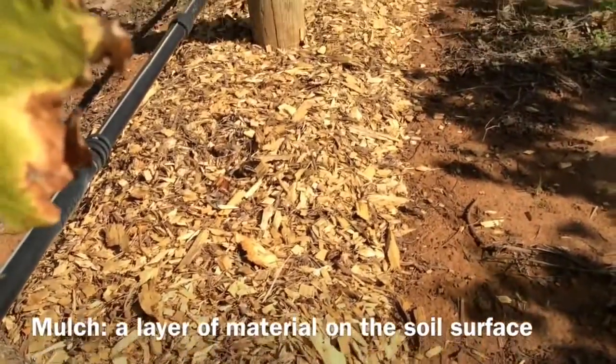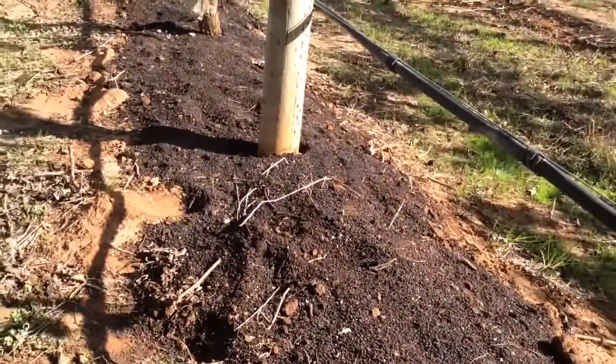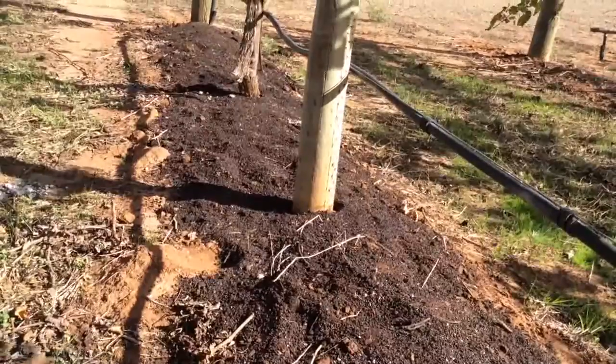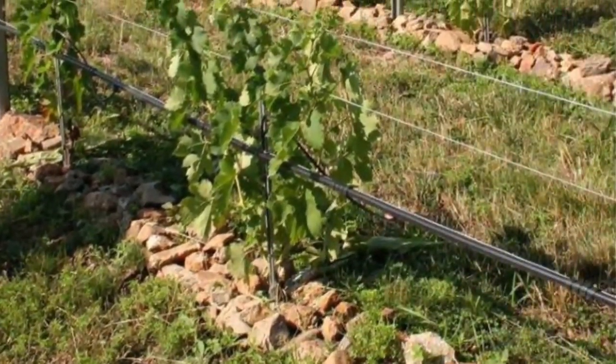Mulch is a layer of material spread on the soil surface. Some of the more common materials used for mulch in vineyards include straw, cover crop slashings and grape marc. Other inert types of mulch include rocks and plastic.